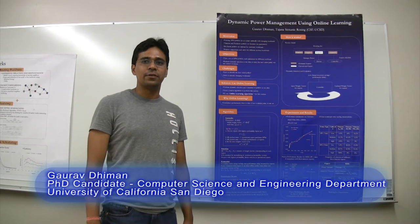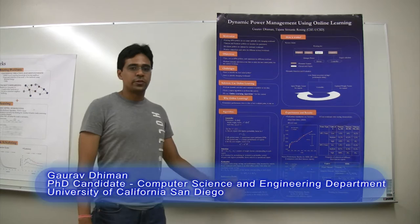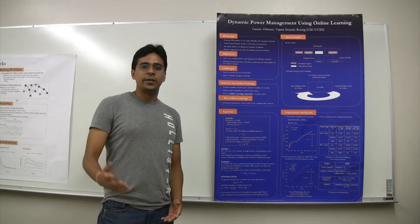Hi, my name is Gaurav Dimon. I'm a PhD candidate here at University of California, San Diego, Computer Science and Engineering Department. I'm working with Professor Tajana Simunic-Rosing. I'm going to be talking about our research on dynamic power management using online learning that is being done in collaboration with HPWREN.